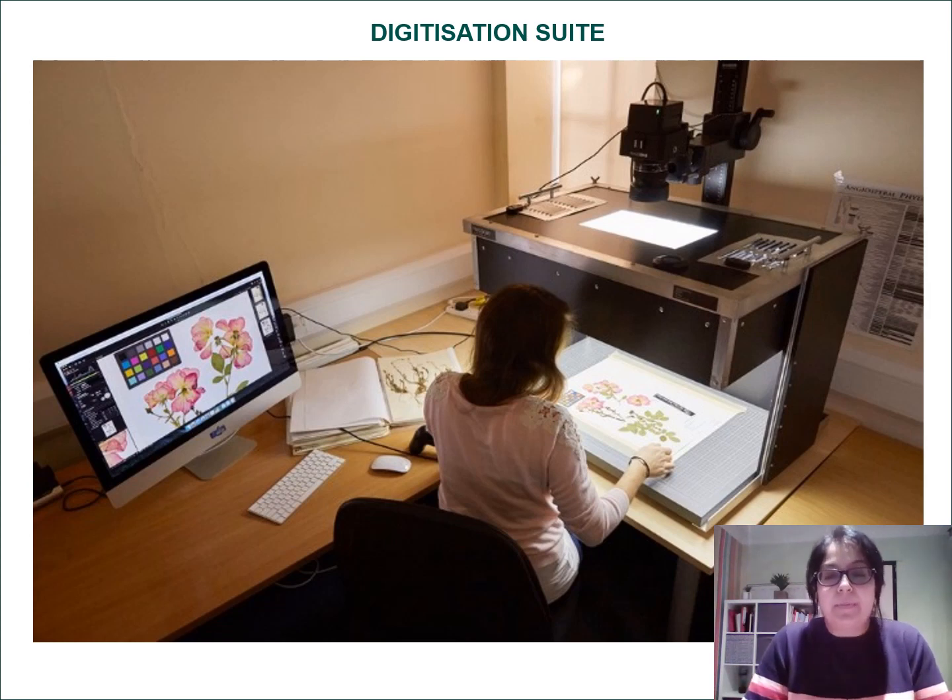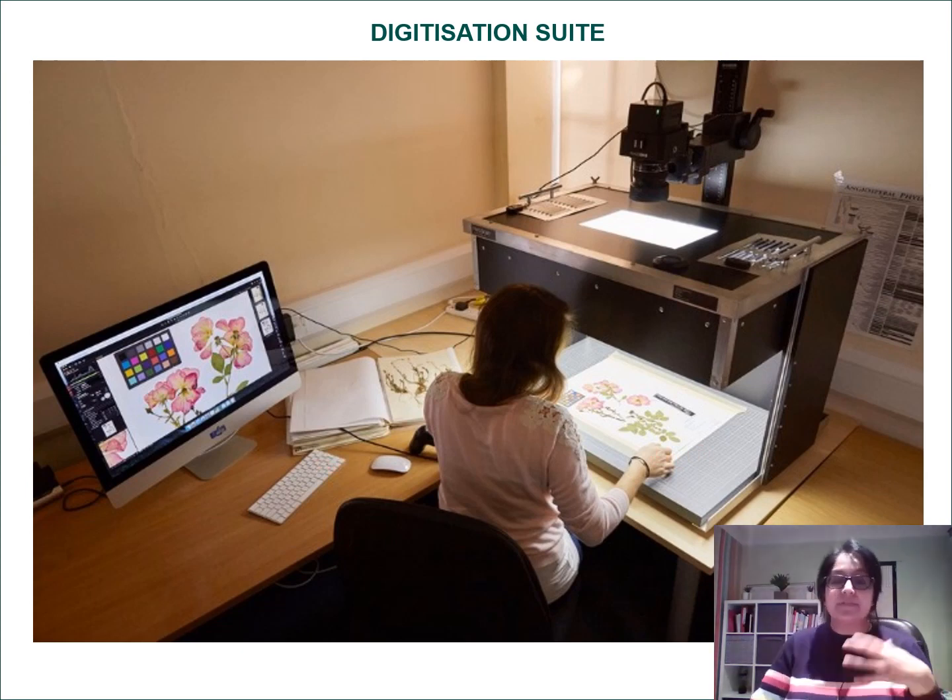Now let's talk about what digitisers do. This is our digitisation suite. My colleague is seated at a special, very expensive camera attached to a piece of equipment we call HerbScan — basically a set with LED lights attached. We place all the mounted specimens onto this platform, adjust the settings, and capture highly detailed images that show minute hairs and fine structures — almost like looking through a microscope.